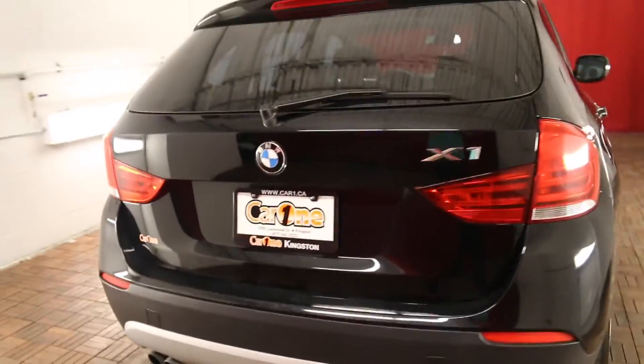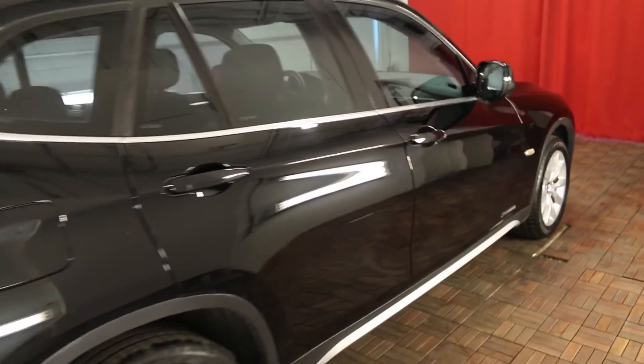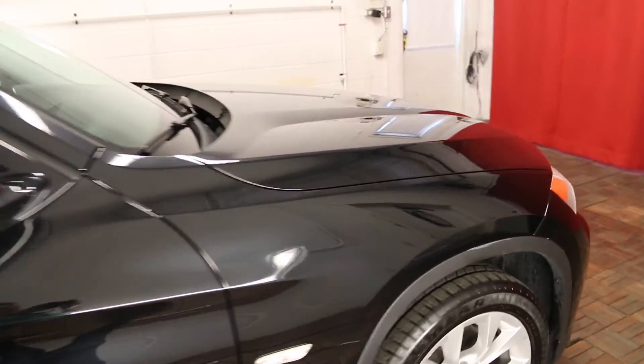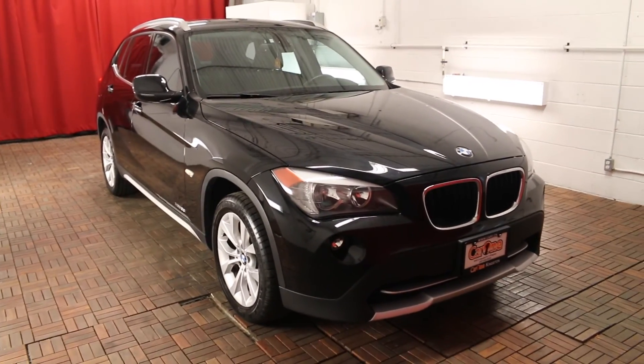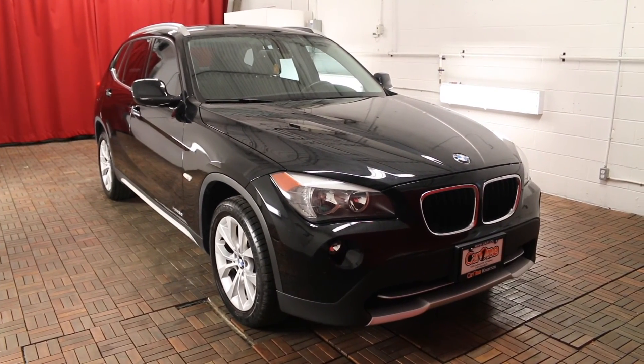Safety features on this BMW X1 include brake drying, dusk sensing headlamps, turn signal mirrors, and it also comes with a clean CarProof. If you'd like to learn more about this vehicle, visit carone.ca or come on down and we'd be happy to help you out. Thank you for watching today and we look forward to seeing you.